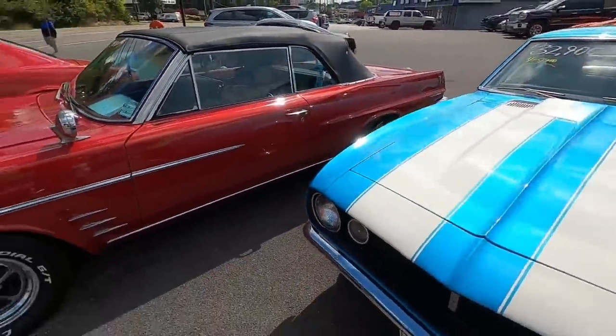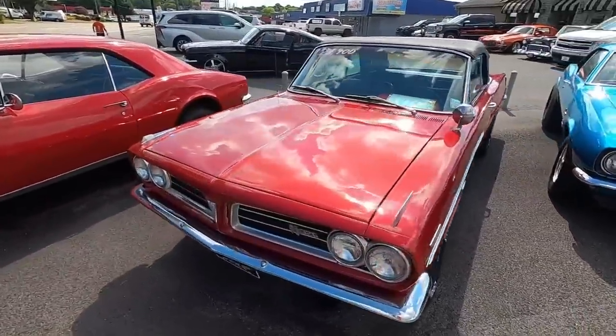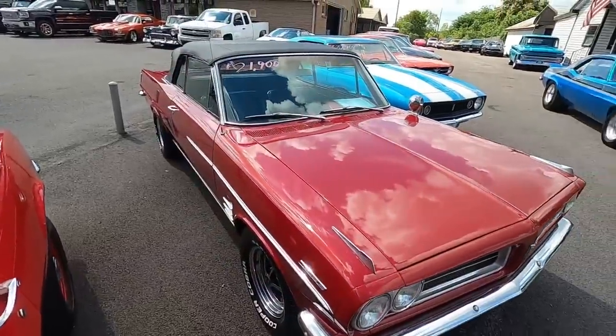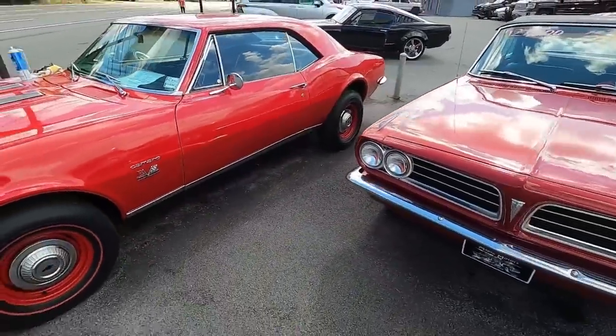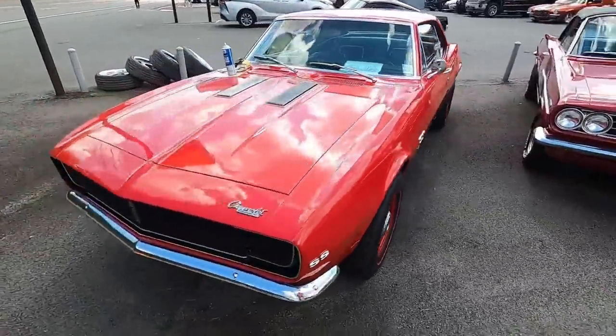Next to that, a 1963 Tempest convertible — we got it priced at $21,900. And up here on the front, a 1967 Camaro with the big block four-speed setup at $39,900.